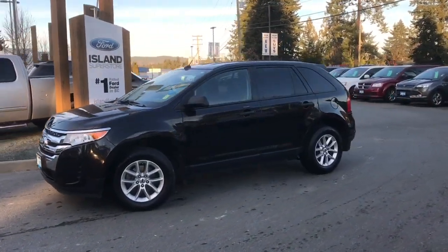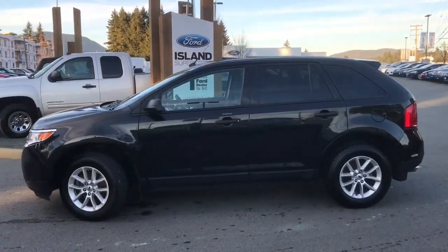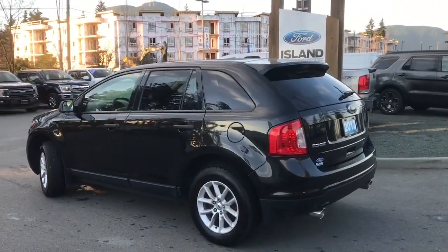Today we're looking at a 2013 Edge SE in ebony black with black cloth interior, seating for five, four doors and a hatch. This has a V6 engine and it's a front-wheel drive, and it's really easy to get into this vehicle.